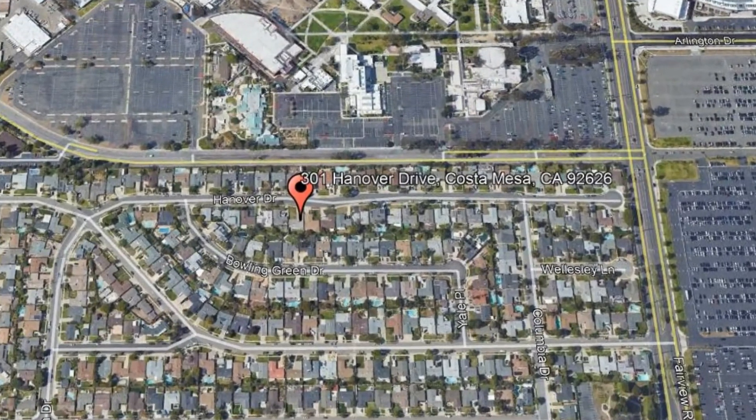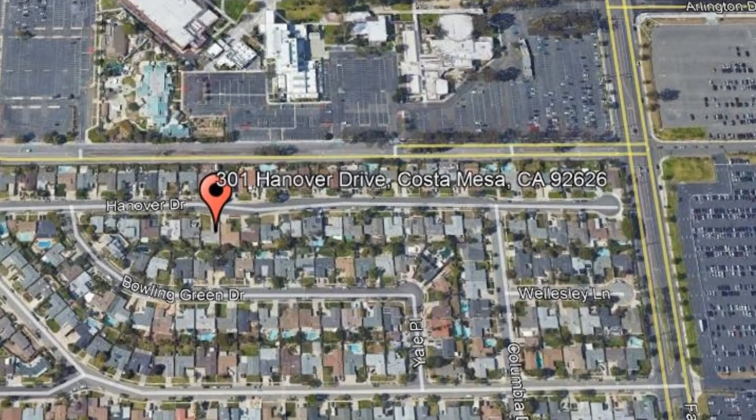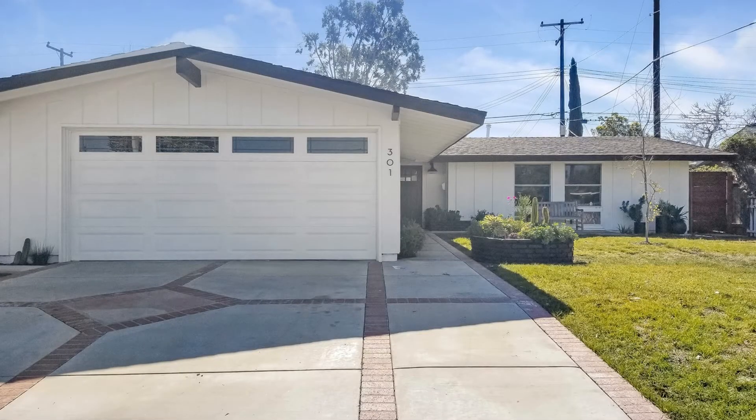301 Hanover Drive, Costa Mesa, California. This wonderful 3-bedroom, 2-bathroom home is an amazing find.